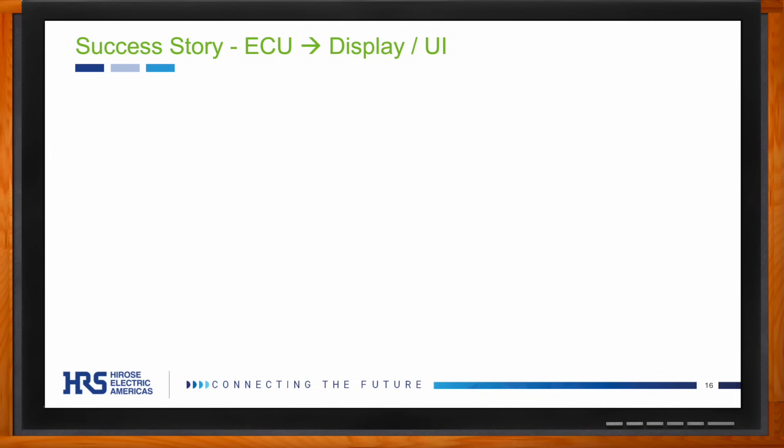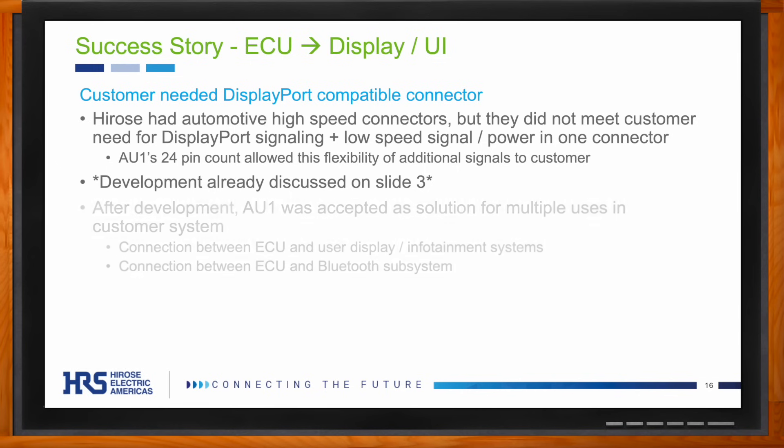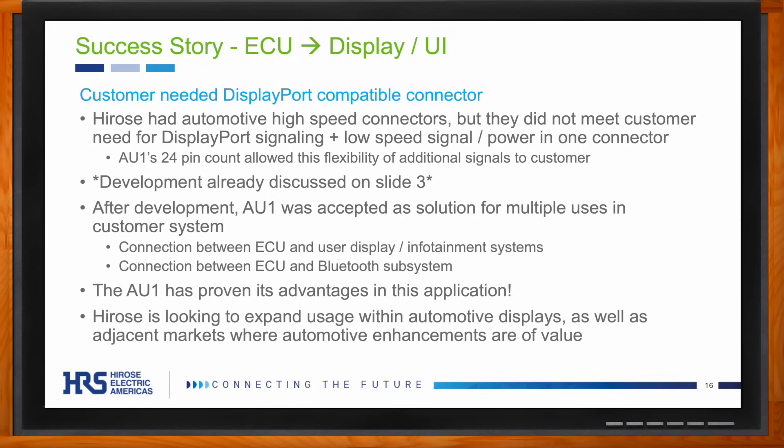Here's a success story about how the AU1 was used by one of our customers. Harrose had automotive high-speed connectors using coaxial cabling, but this specific customer wanted to combine DisplayPort signaling with additional low-speed signal and power pins all in one connector. At the end of the development process, the customer used it as the connection between their electronic control unit and infotainment system, as well as between their ECU and Bluetooth system. The AU1 proved its advantages as a reliable, high-speed, high-pin-count, and customizable connector.